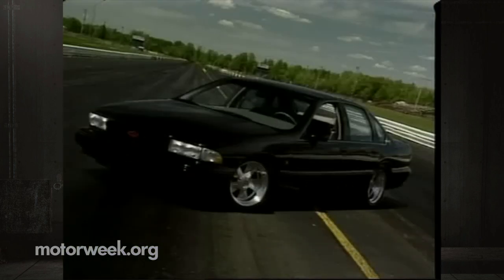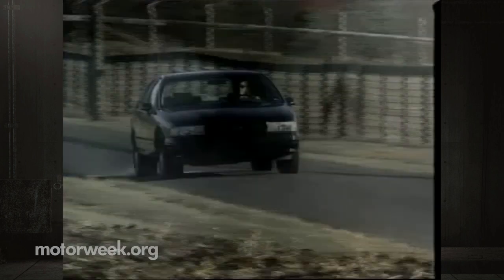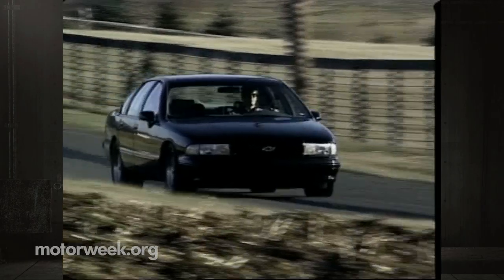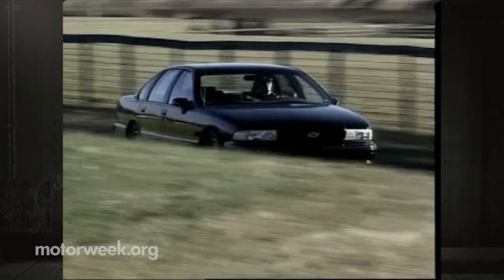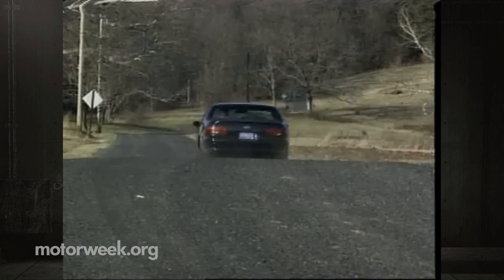Nor will, even more unfortunately, the even hairier 545 horsepower big block version of the Impala SS that John Moss recently completed. So we'll enjoy this one-of-a-kind Impala SS while we can, and someday look back on a time when General Motors built the biggest, fattest cars in town.